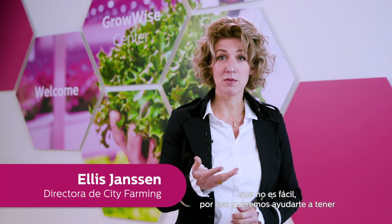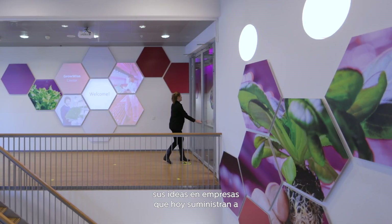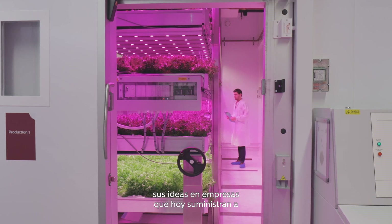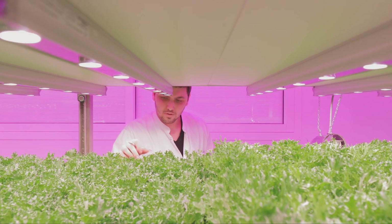We believe in vertical farming, but we know from experience it's not easy. And we want to help you to be successful and grow your business. We've helped hundreds of entrepreneurs and pioneers translate their visions into commercial-scale enterprises, serving supermarkets and restaurants all over the world.